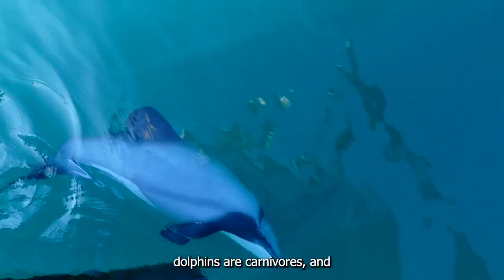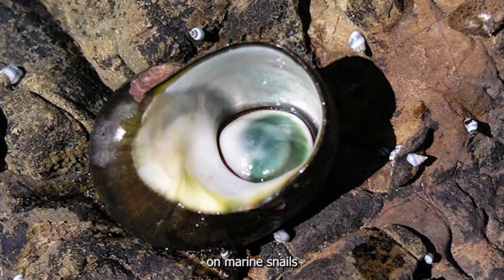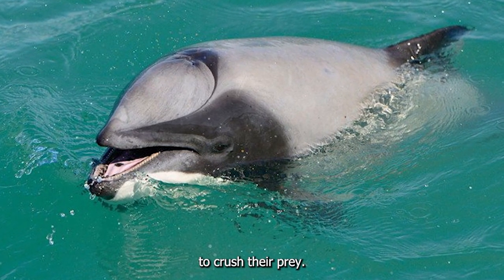Hector's Dolphins are carnivores. They usually feed in shallow waters with sandy bottoms, feeding primarily on marine snails and crustaceans. Due to their diet, their teeth have become flattened, which allows them to crush their prey.